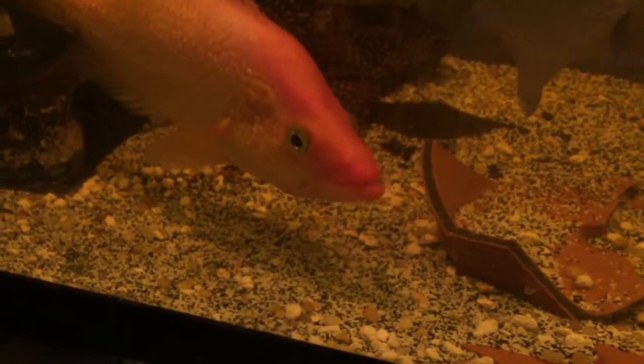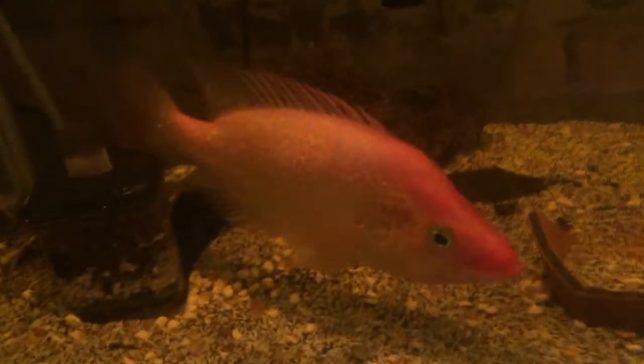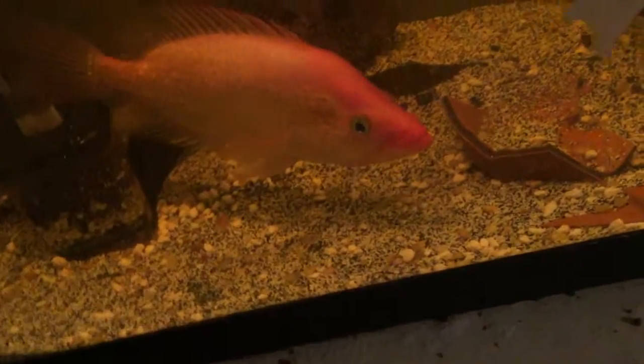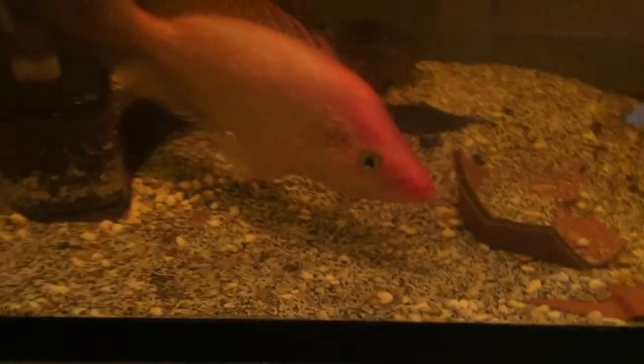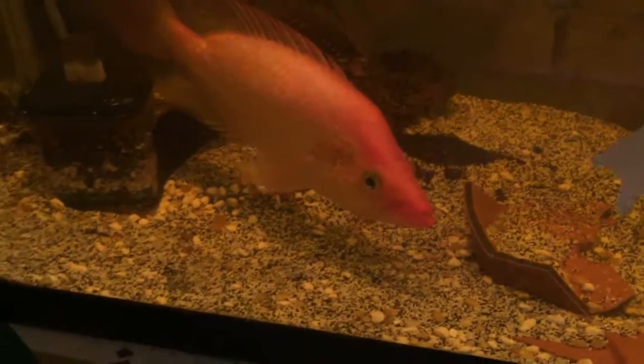Beautiful blue eyes these fish have. This is the Red Bay Snook, and there's another variant — I don't know the name of it right now — but it's the same fish with more colors: more brownish, blueish, and reddish coloring.